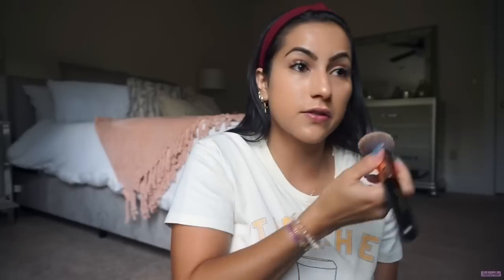I always bring my foundation down to my neck because you don't want to be left looking like you're wearing a mask. At this point I would do my brows but mine are already done — I use the Benefit brow pencil. Now let's do concealer, which I do after foundation and brows.